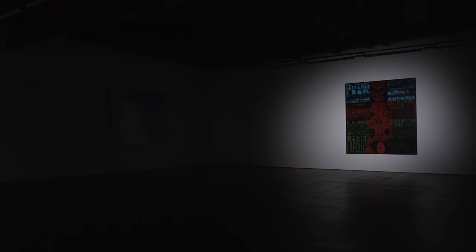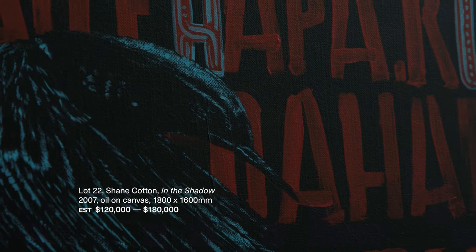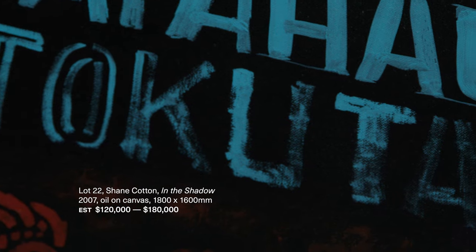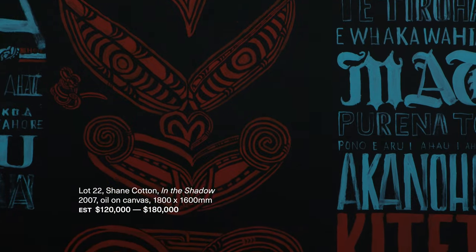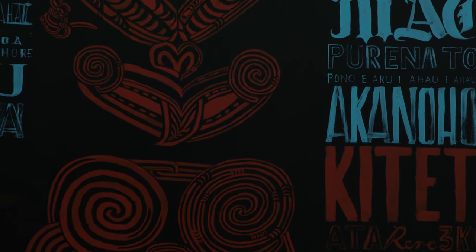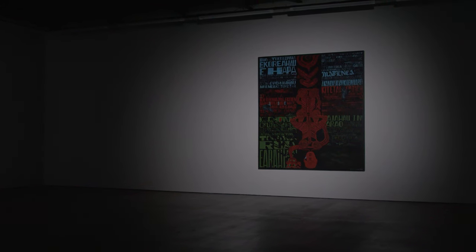The Shane Cotton work here is called 'In the Shadow' and it combines both Māori and Pākehā symbols in a way that refers to the artist's personal identity but also perhaps the wider identity of Aotearoa as a whole. The figures in the centre reference a pou whenua, while the red shape of a cross is perhaps more associated with Christianity.